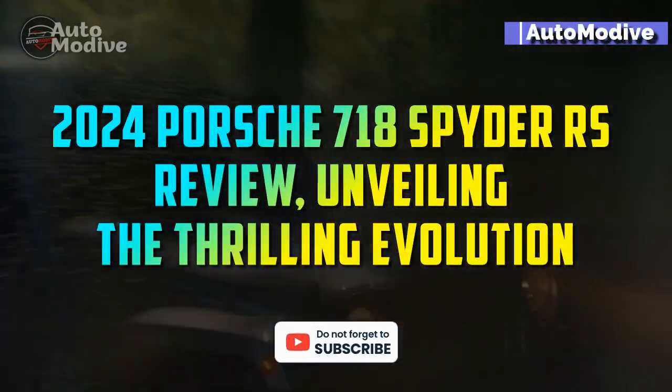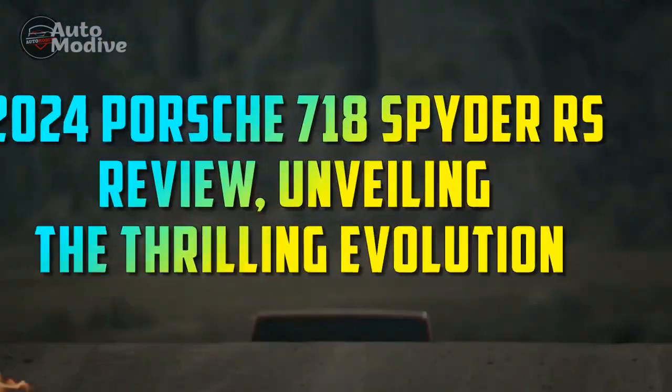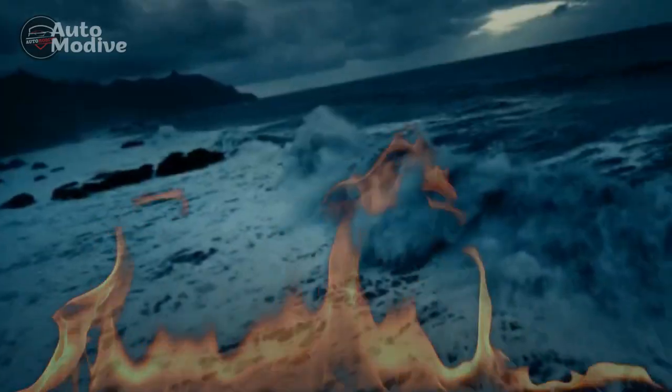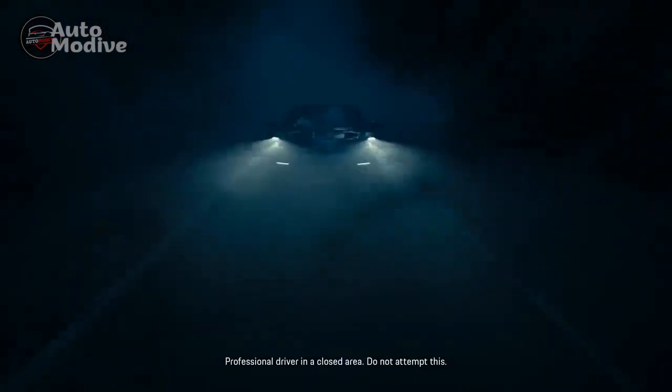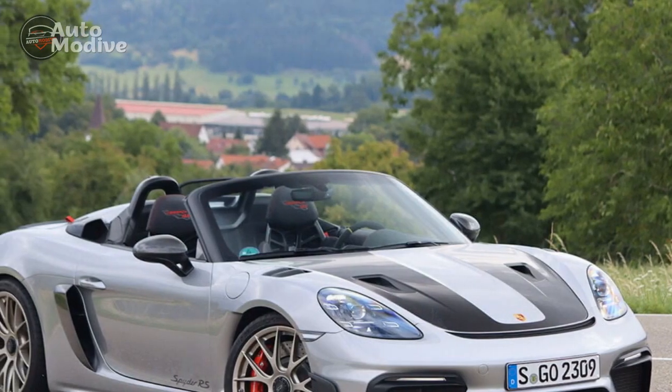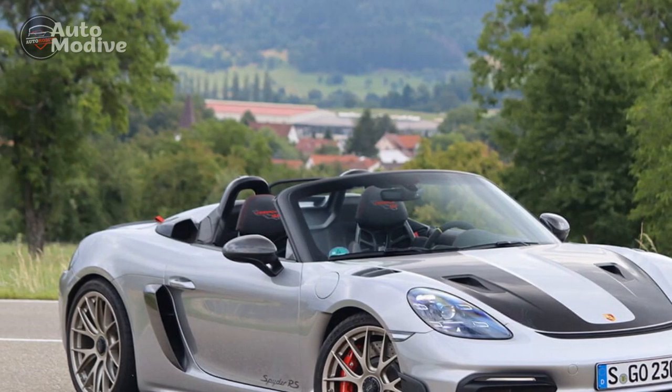2024 Porsche 718 Spyder RS Review: Unveiling the Thrilling Evolution. The year 2024 marks yet another milestone in the storied legacy of Porsche with the introduction of the highly anticipated 718 Spyder RS. Synonymous with unrivaled performance and exquisite design, Porsche has once again elevated the driving experience with this remarkable iteration.